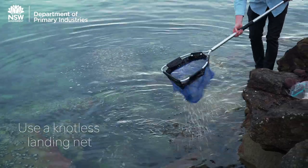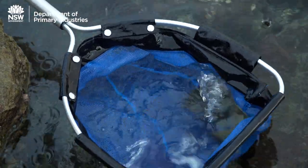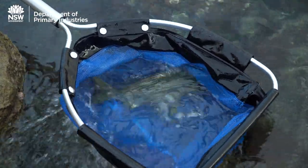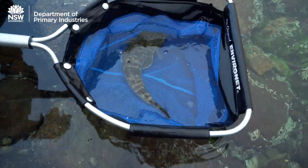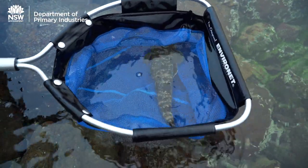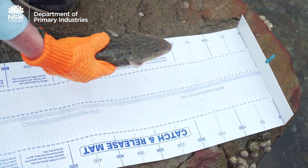Using a fish-friendly knotless landing net is also important. This helps to minimize damage to the fish's eyes, fins and protective slime coating, as well as reducing the incidence of hooks tangling in mesh netting, all of which can help speed up the release process.